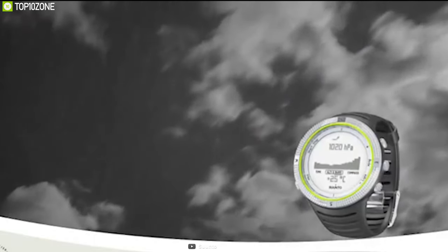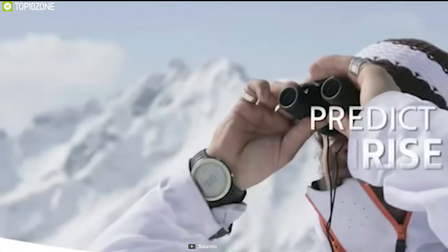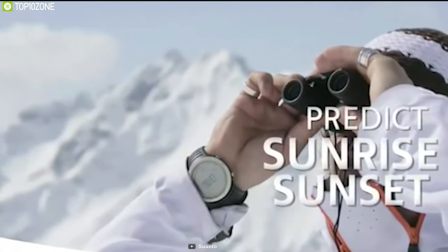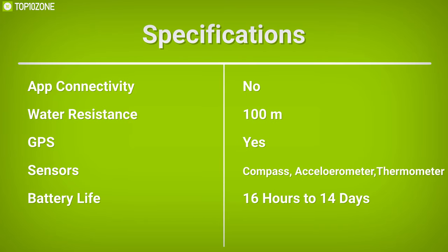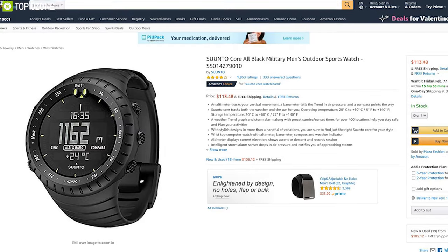It also tracks both the weather and the sun for you and generates a weather trend graph and storm alarm, along with preset sunrise and sunset times for over 400 locations, to help you stay safe and plan your activities. The Suunto Core is the perfect watch to have on any hiking trip and you can get it from online.